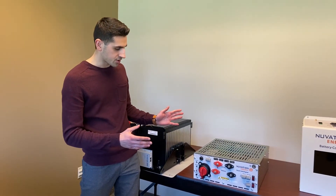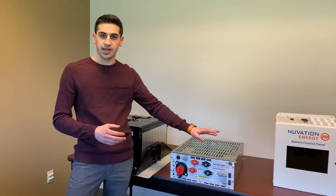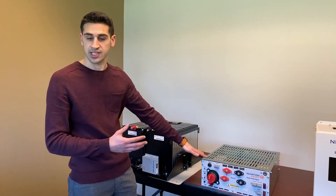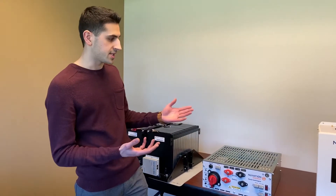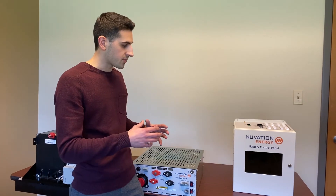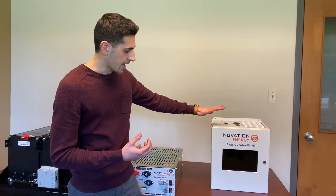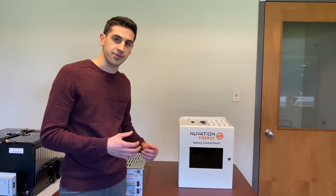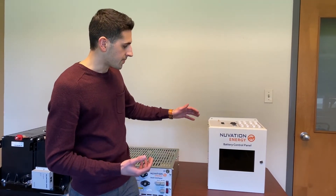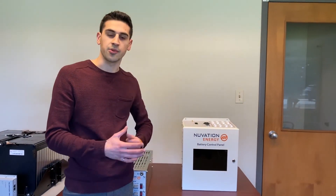We've also got some additional features like e-stop input, manual switch, as well as fan control. When you've got multiple battery stacks with your stack switchgear, that all feeds into our next product which is the battery control panel. This is where all the stacks' information is aggregated by our multi-stack controller, and we get things like an operator interface through the display here, which lets you see the status and details about your battery system, along with auxiliary components like power supplies and switches for easier integration.